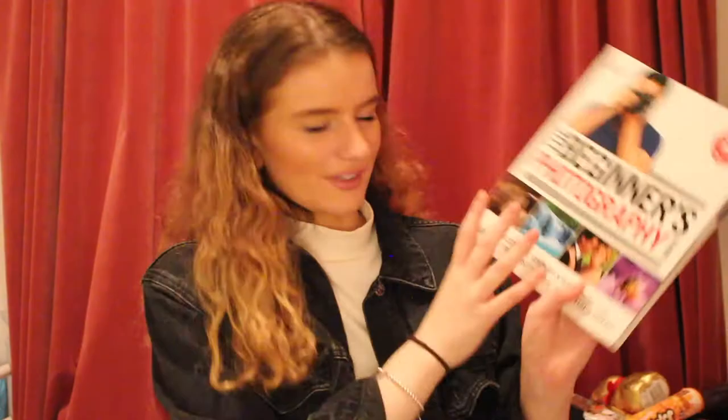From my auntie and uncle they bought me this lovely Beginner's Photography Guide book. I've been doing photography and filming for a few years now, ever since I was about 16. I never took it as a GCSE or A-level so pretty much everything I know photography-wise I've taught myself, and there's obviously a lot of skills I still don't know. This was really sweet and completely unexpected, so thank you very much to my auntie and uncle.